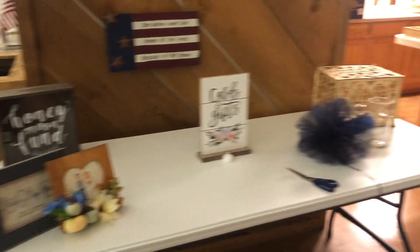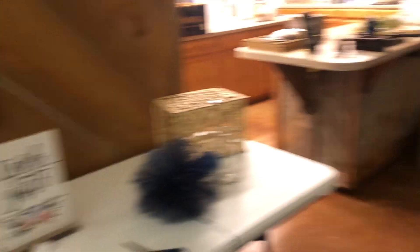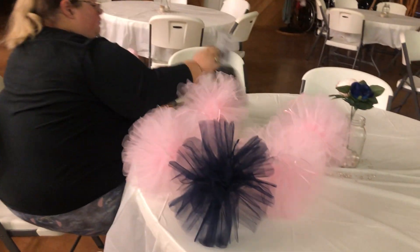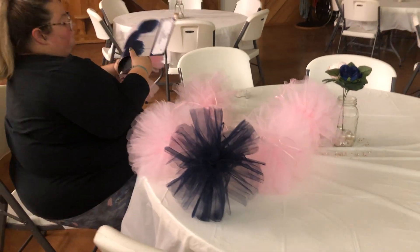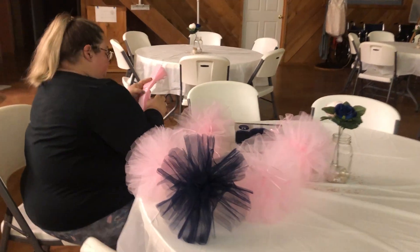This is the card table and gift table. She's doing these fluffy things that we're going to figure out — that's what they're supposed to look like. Yes, that's what they look like. We're figuring out where to put those.